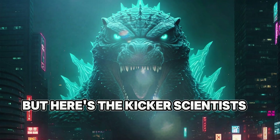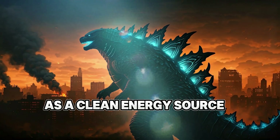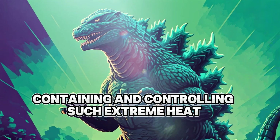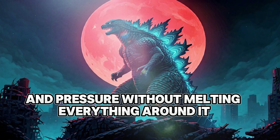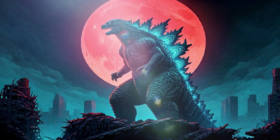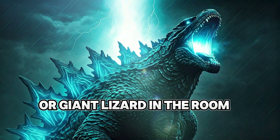Here's the kicker: scientists are already working on harnessing nuclear fusion as a clean energy source. If successful, it could provide nearly limitless power. The challenge? Containing and controlling such extreme heat and pressure without melting everything around it — something Godzilla clearly doesn't worry about.